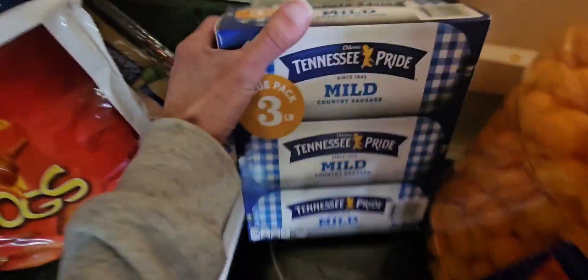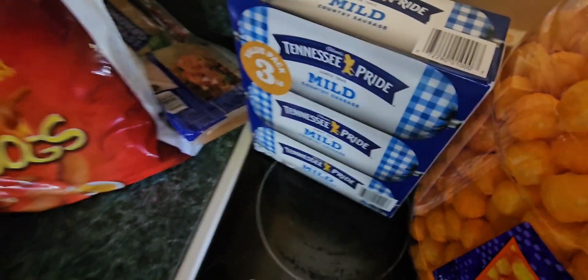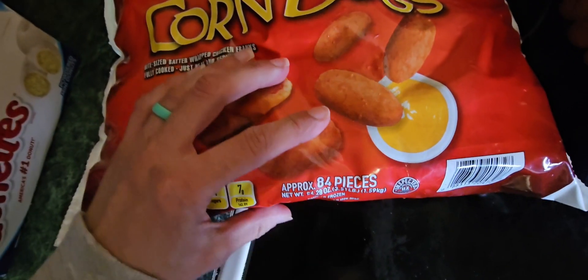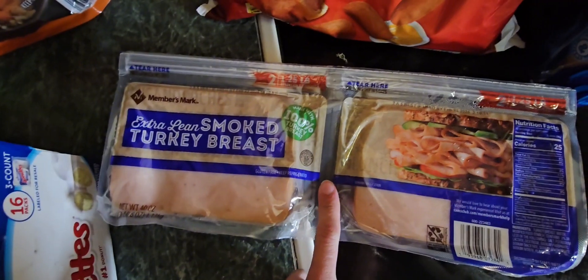Moving on to some cold stuff — the Tennessee Pride three-pack, three-pound sausage, and it is $8.24. Moving on to the corn dogs — I gotta get these in the freezer really quick, so I'm trying to do this as fast as I can. There are about 84 pieces, a little over three pounds, for $8.24.